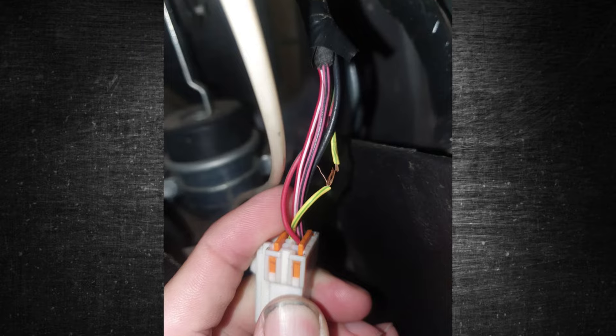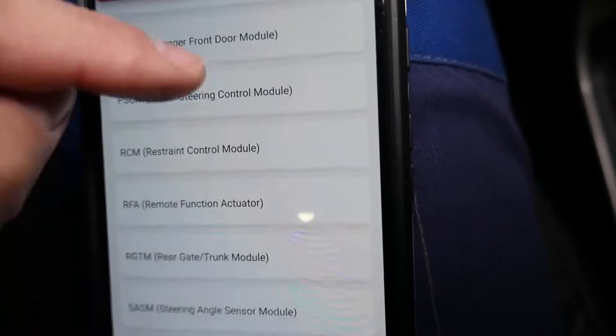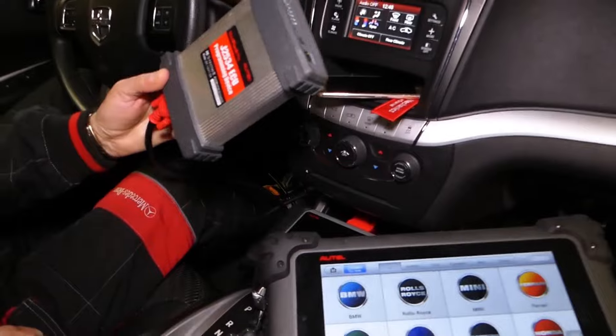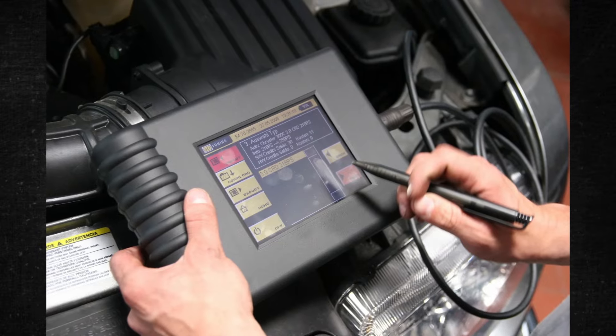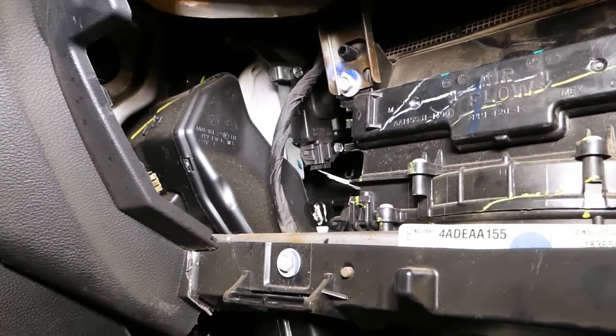You can look for diagnostic trouble codes connected to the blend door actuators if you possess an advanced scan tool. Cheap OBD2 code scanners cannot read these codes. An advanced scan tool can also be used to test the blend door actuator — send power to it to test the door's response. Seek professional assistance if you lack the tools required to conduct diagnostics; otherwise, you might start replacing parts that aren't broken and waste money.